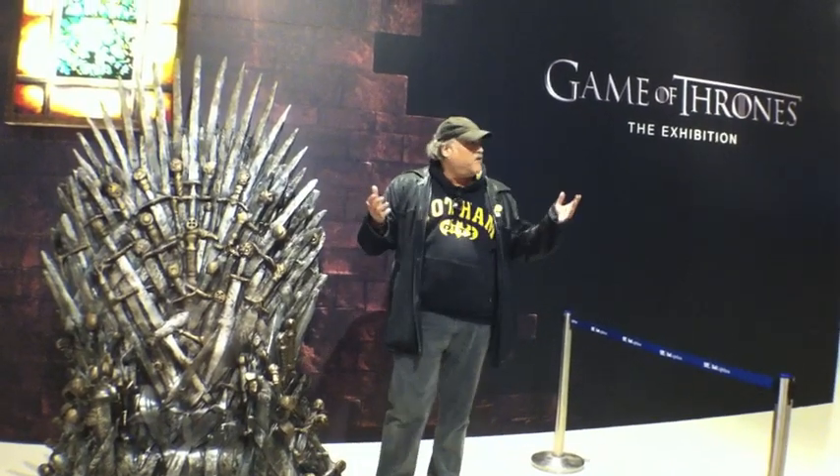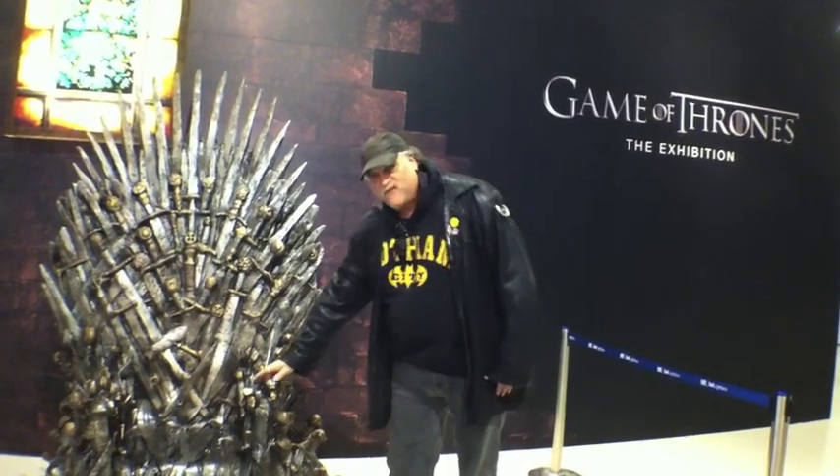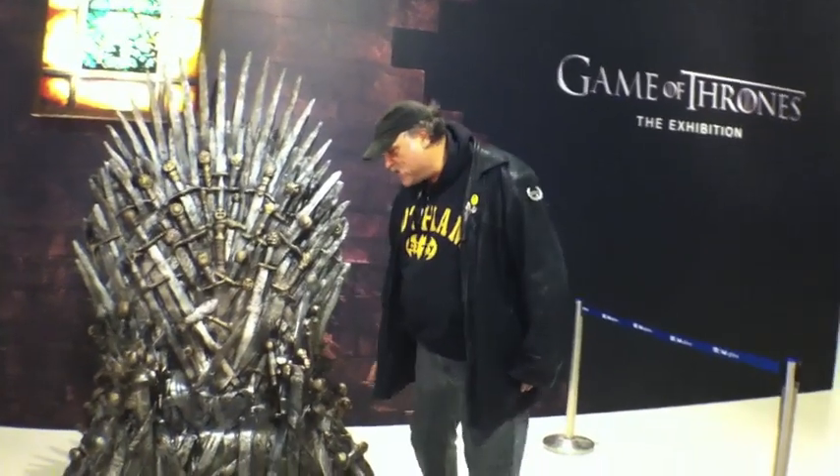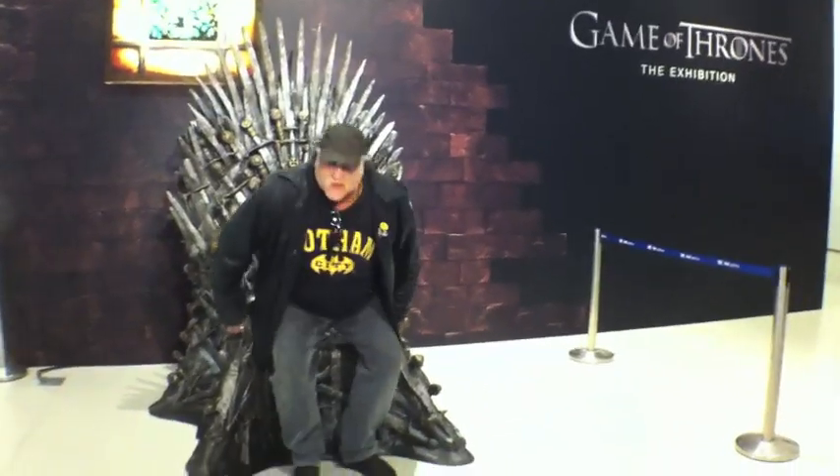We're going to exhibit here at the TIFF Bell Lightbox, various artifacts from the show, including this very comfy-looking throne here. I'm just going to check it out, and we're going to go into the exhibit and check out some of the artifacts. Who knows what we'll meet?